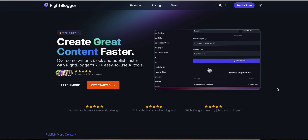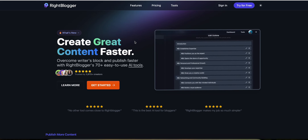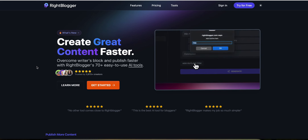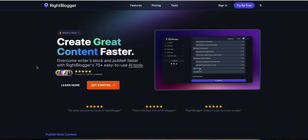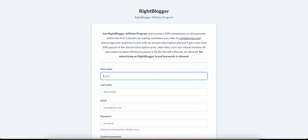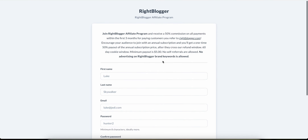In this video I'm going to show you the WriteBlogger affiliate program and how much money you can make with it. WriteBlogger is a really powerful tool to help you create content faster. Make sure you watch this video all the way to the end because I'm going to reveal something really cool. Now let's look at the WriteBlogger affiliate program — once you sign up and get approved, you'll get an affiliate link.